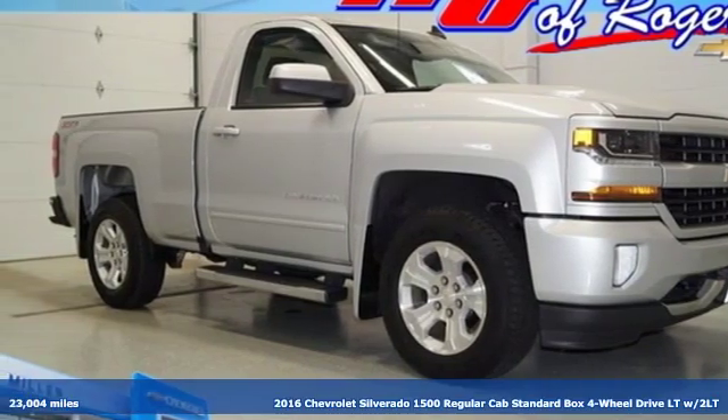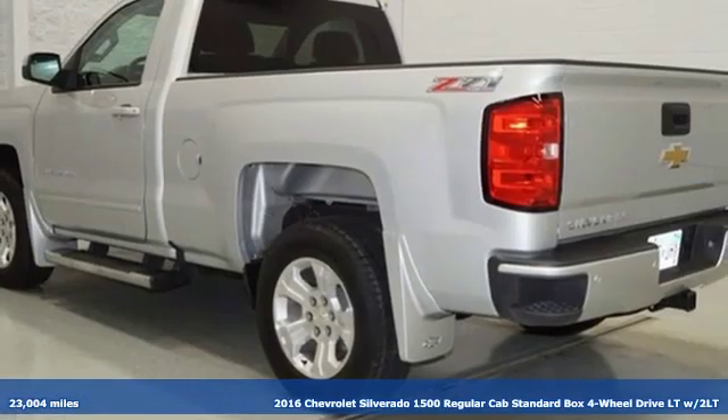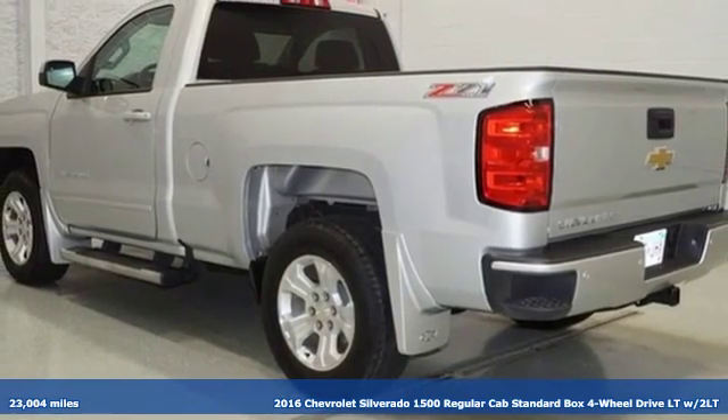Here's a 2016 Chevrolet Silverado 1500. Chevrolet, 100 years of icons.